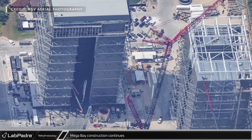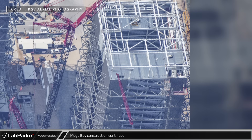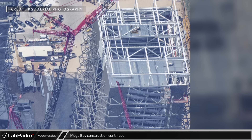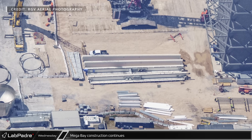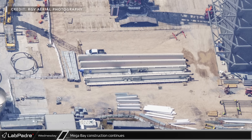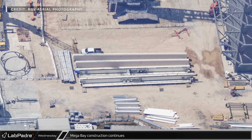Down Highway 4 at the build site, steady progress can be seen on the newest Starbase Mega Bay. A lot more steel has now been installed on the upper level of the building as well as a lot of metal decking. Notably, the center of the building has been left open to allow for the installation of the bridge cranes. We have yet to see the trolleys for these bridge cranes, but the girders have been on site for a while. In the near future, we should see them move into the building, at which point the LR11000 should drop its hook through the center opening and lift the bridge crane parts up into position.